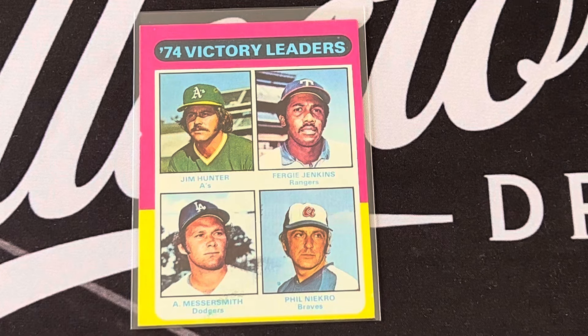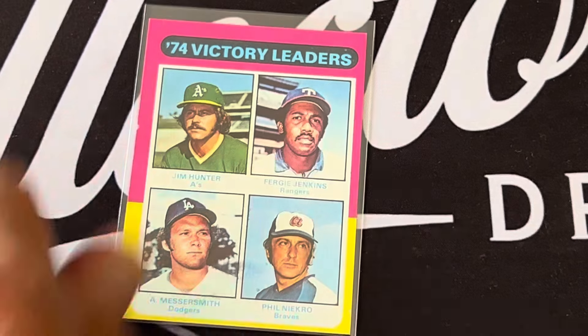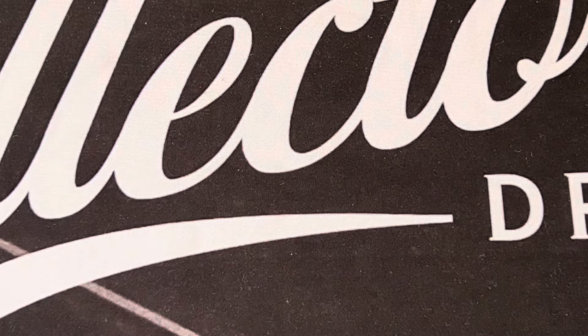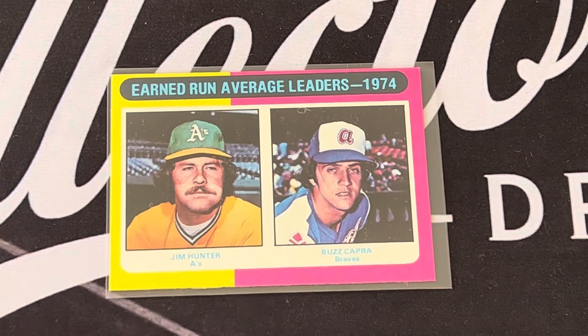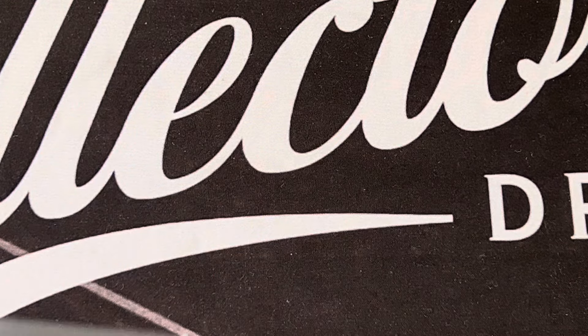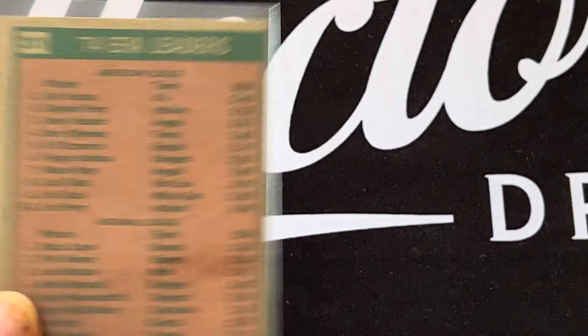The victory leaders that year included Hall of Famers Catfish Hunter and Fergie Jenkins, along with Andy Messersmith and Phil Niekro. The ERA leaders were Catfish Hunter and Buzz Capra, with Gaylord Perry and Phil Niekro in second place.